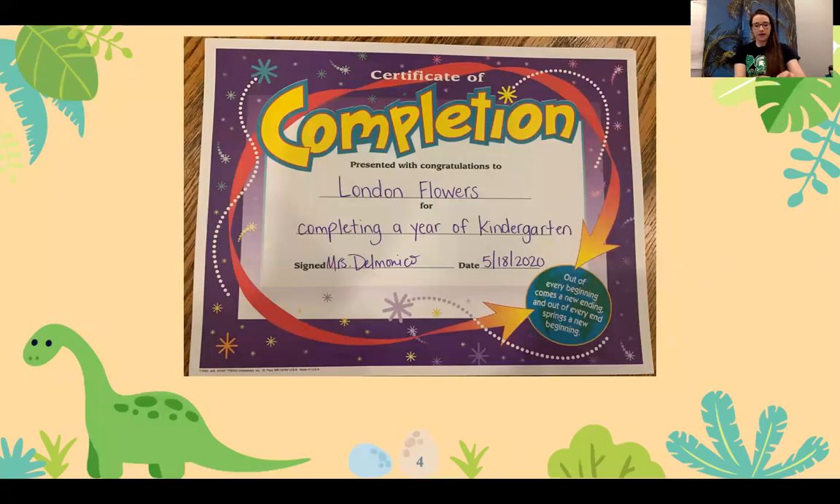Next is London Flowers. London Flowers is completing kindergarten as well as receiving the Academic Achievement and High Citizenship Award.